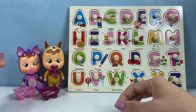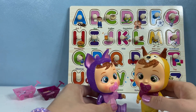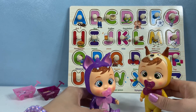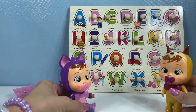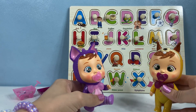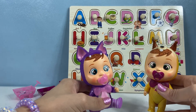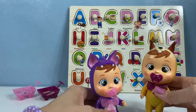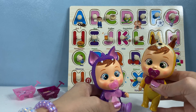Good job, girls! Yay, we learned our alphabet! No more crying for me — I know it now. Are you ready to sing the song with me, Batsy? Yes, let's sing it. A, B, C, D, E, F, G, H, I, J, K, L, M, N, O, P, Q, R, S, T, U, V, W, X, Y, and Z. Now I know my ABCs. Next time won't you sing with me.